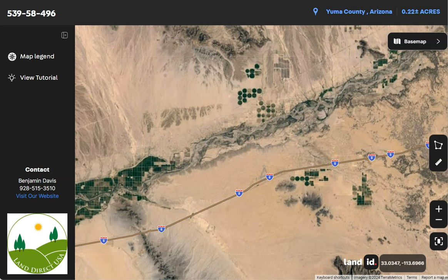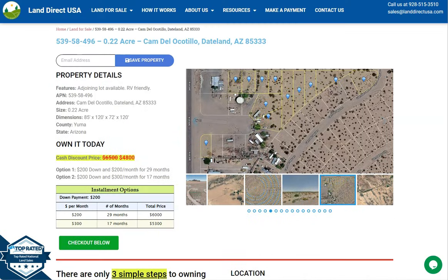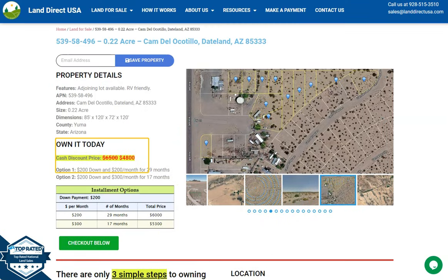Now if you're interested in this lot, it's available at WanderaQSA.com with a cash discount price of only $4,800. We offer seller financing with no credit check required. You just need to fill out the buyer's application form and put in a down payment of only $200 to reserve the lot. Or if you have any questions, don't hesitate to call us at 928-515-3510. Thank you.